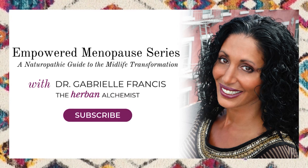If you are going to do hormone replacement therapy, you really need to understand what it is and the different types of HRT that are available to you so that you can pick the safest form. My name is Dr. Gabrielle Francis and welcome to my series Empowered Menopause. Today we're going to talk about the different types of HRT — herbal, compounded, medical — so that you can know what is the best one for you.